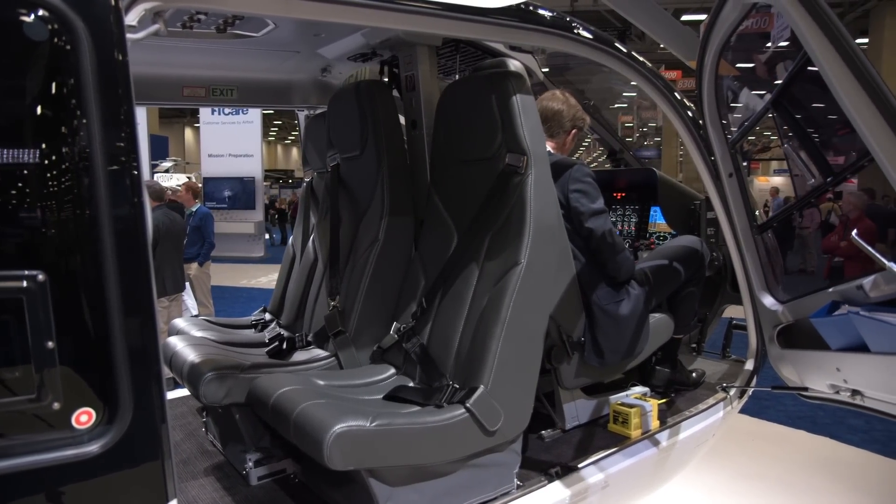We found out some years ago that our customers are looking for a very easy, intuitive cockpit which is increasing the safety of the operation and reducing the workload of the pilot, because it's a challenging environment with a lot of features for them and they want to have an easy and simple-to-use cockpit.